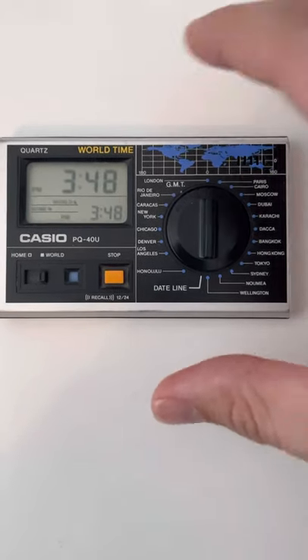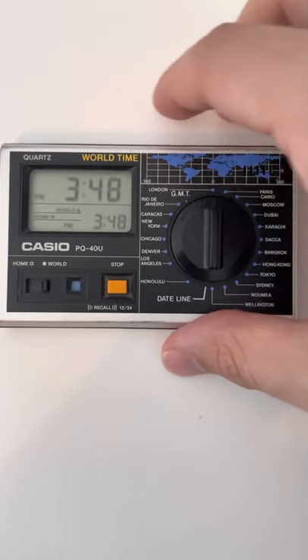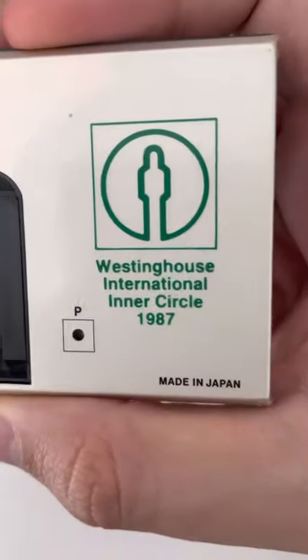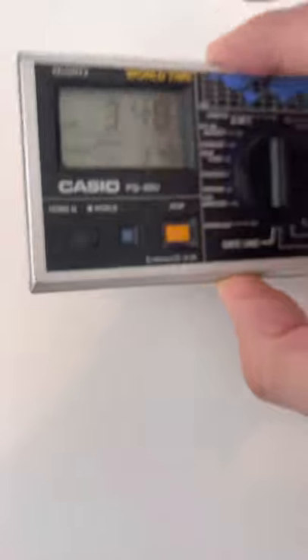Just making a quick short showing this very nice little Casio table clock world time from 1987. Just a fun little piece to mess around with.